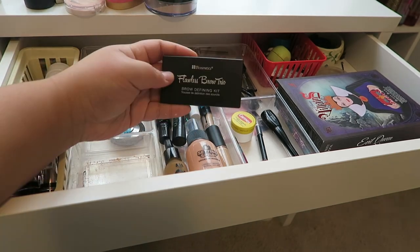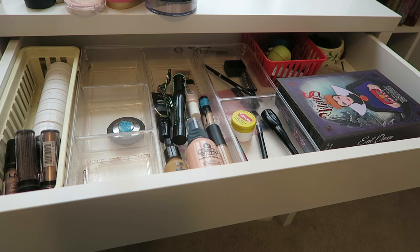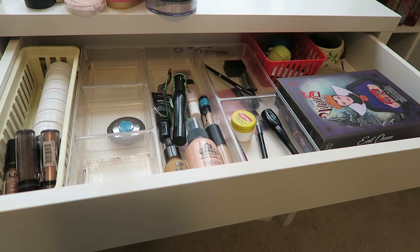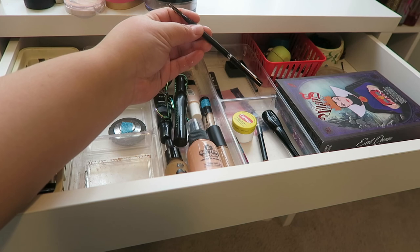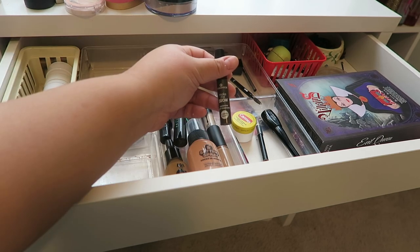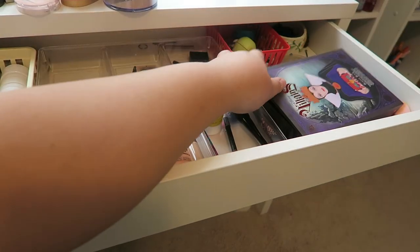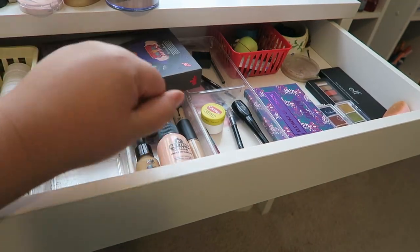For brows, this is the BH Cosmetics Flawless Brow Trio. I've been using this to death — it's been in my everyday makeup drawer for the longest time and I've even hit pan — so this needs to go back and I have to try a new brow product. I also have a pencil from Shop Miss A, the AOA Studio, which is going to stay. I have this Essence Make Me Brow gel that I'm going to put back because I have a couple new ones to try.